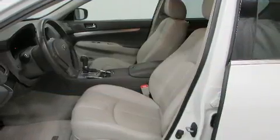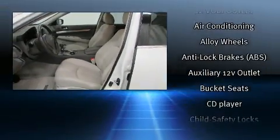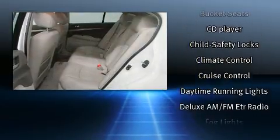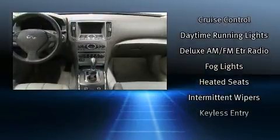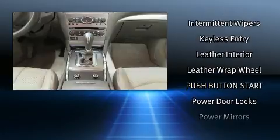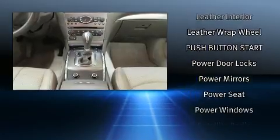Infiniti also prioritized safety and security with features such as dual front impact airbags with occupant sensing airbag, head curtain airbags, traction control, brake assist, anti-whiplash front head restraint, a security system, and four-wheel disc brakes with ABS.